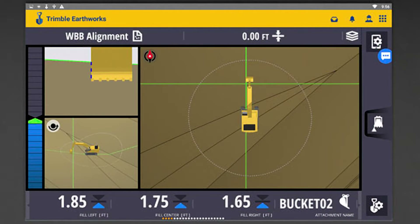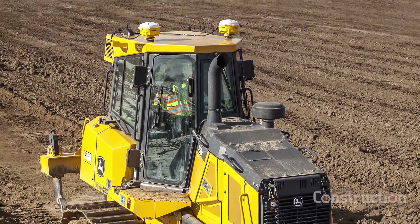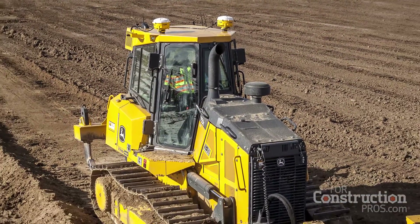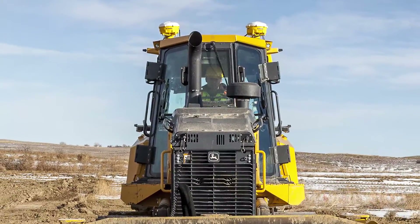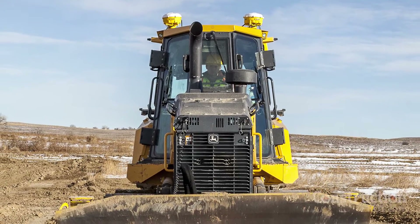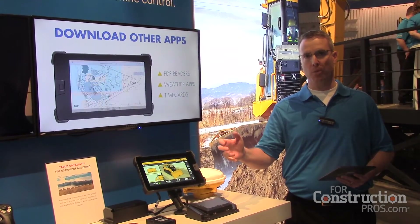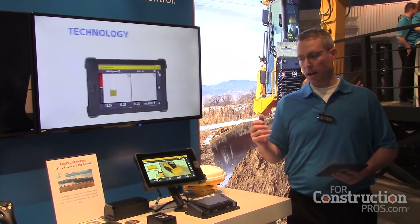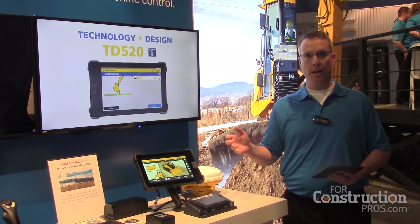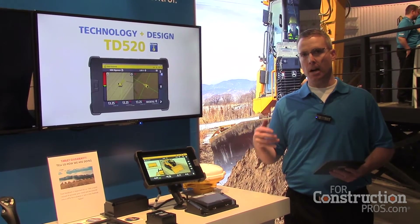We're talking about how this technology can be adapted to a dozer on location. The Trimble Earthworks platform supports a cab-mounted 3D dual GNSS dozer configuration. We're taking the GPS receivers off the blade and putting them on the cab, and that's made possible by the new inertial sensing technology that we're also releasing with the product.